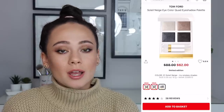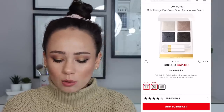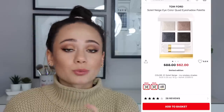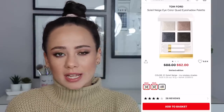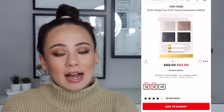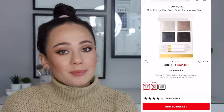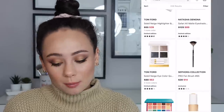The Tom Ford Soleil Neige Eye Color Quad — if you got this, congrats to you. All of these are really good, and right now only the Soleil Neige smoky ones are still available. This one is really good too — it battled for first place out of this collection for eyeshadow palettes. This is an amazing smoky eye palette and it's really effortless to use. So if this still happens to be available today, check it out. It's really good — this is definitely a bargain.